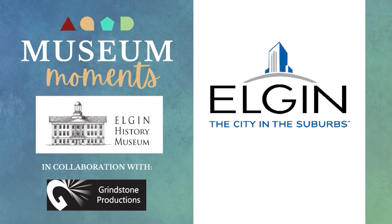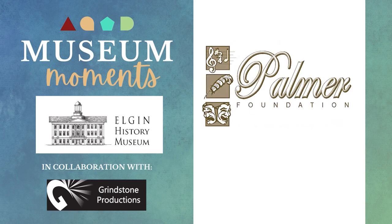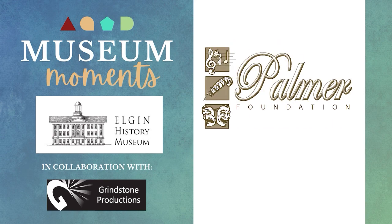Museum Moments is brought to you by the City of Elgin — a top city for people to live, create opportunities, grow their families and businesses, and enjoy visiting year-round. And by the Florence B. and Cornelia A. Palmer Foundation, supporting the arts in Elgin since 1997.